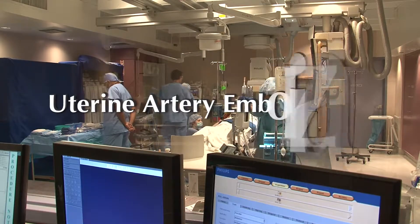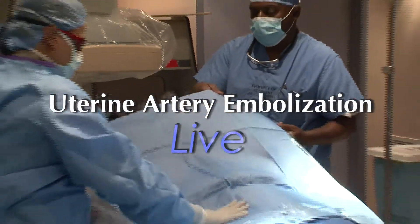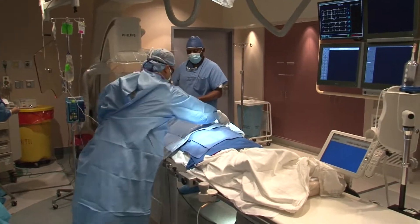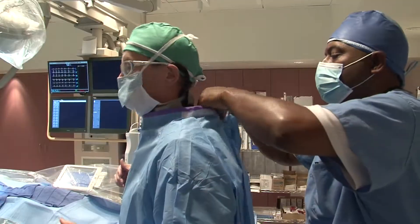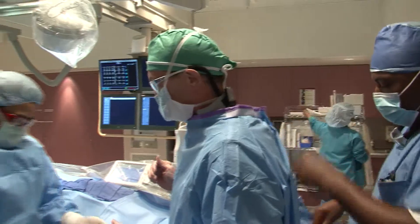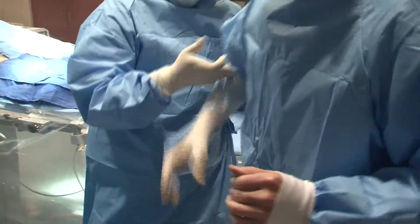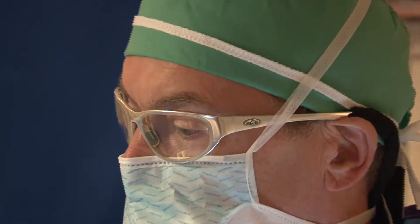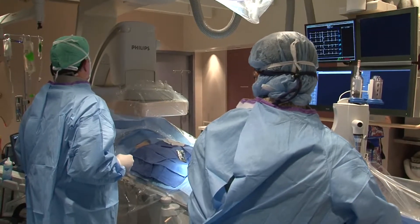Welcome to our live, minimally invasive, outpatient uterine artery embolization to cure painful uterine fibroids. OBGYN Dr. Bruce McLucas, a graduate of Yale Medical School and an assistant professor of medicine at UCLA, is the pioneer of this now popular procedure in the U.S.